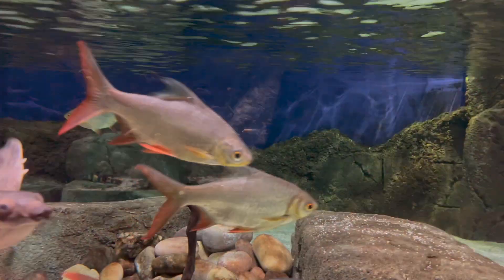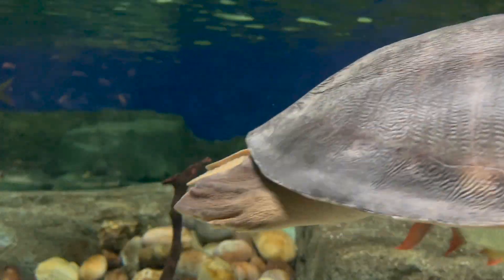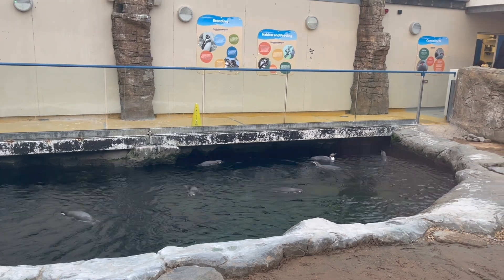The reptiles featured include crocs, water dragons, turtles and iguana. You'll also get to visit a family of otters as well as a rowdy group of penguins.